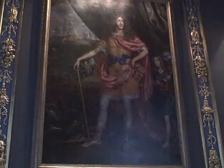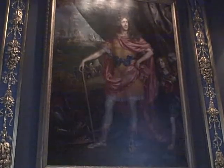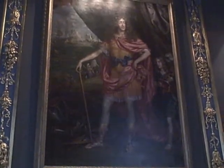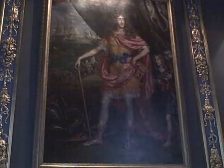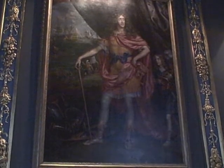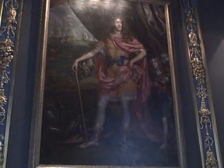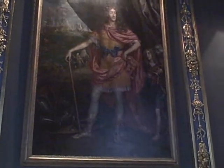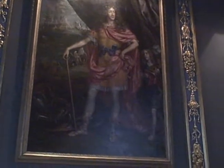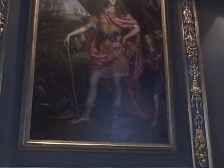In the background is a naval scene which combines the contemporary with the classical, showing contemporary ships from the Royal Navy, while the figures on the shore are also dressed in Roman military uniform. The painting alludes to the Duke of York's position as Lord High Admiral, a post that he was given in infancy but took on in earnest after the Restoration in 1660.